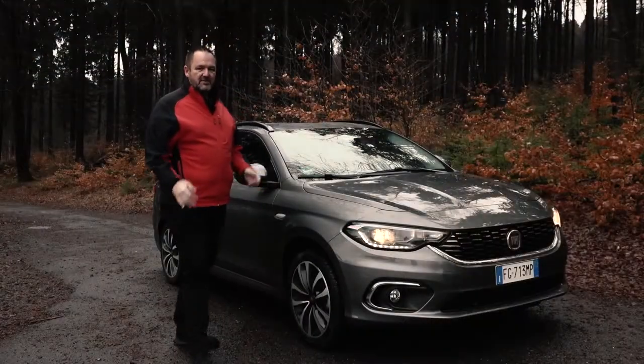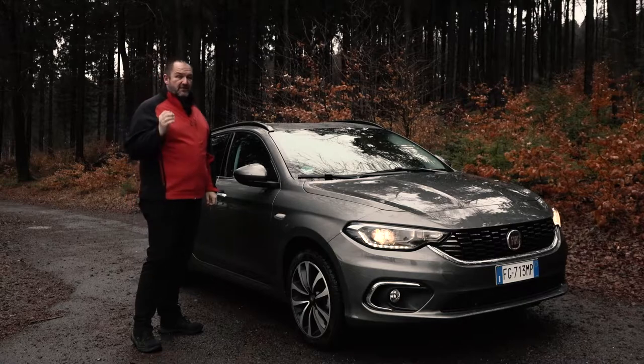Looking at the side of the car, very important here is that with the top trim level called Lounge, Fiat offers 16-inch alloys as standard.